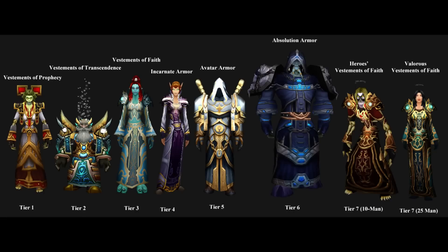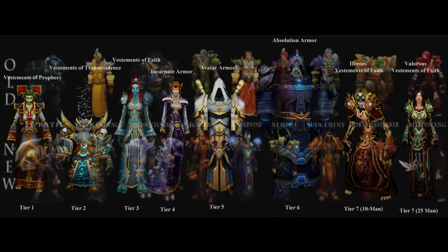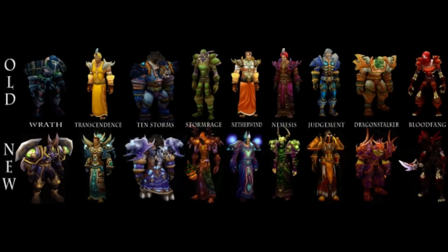Each entry on the list will be from a different class, otherwise I would end up putting four sets from the Warlock or the Rogue, etc., on the list. Each set could be seen as my personal favorite for the class it belongs to. These choices were based on the appearance of the sets alone and do not at all relate to the bonuses the sets provide. This is purely based on aesthetics.